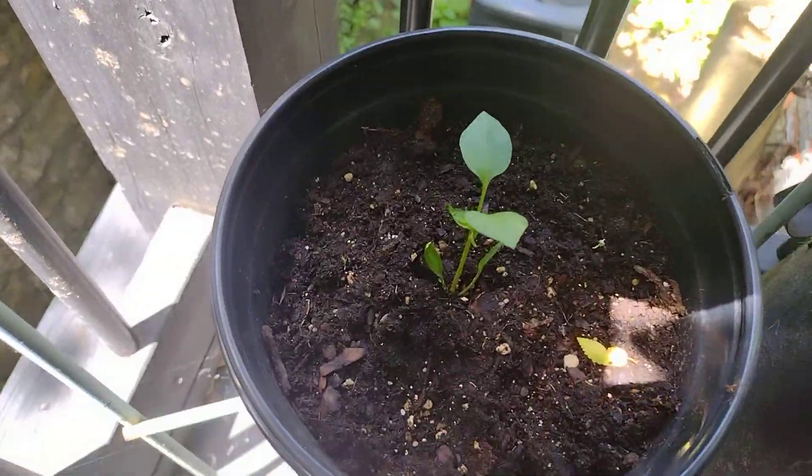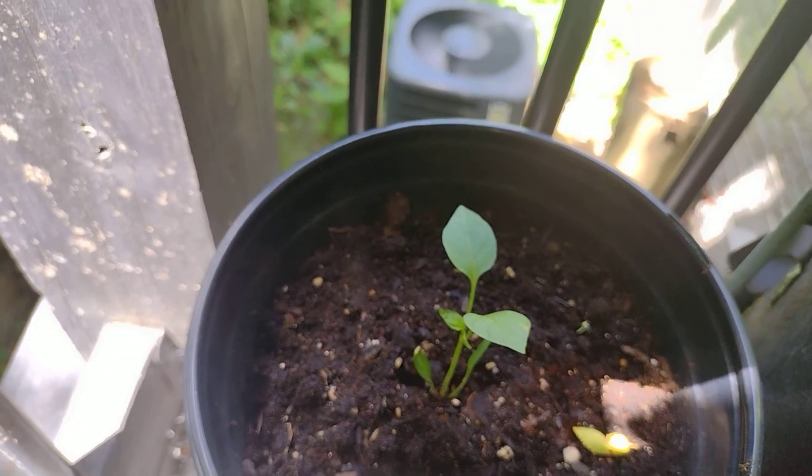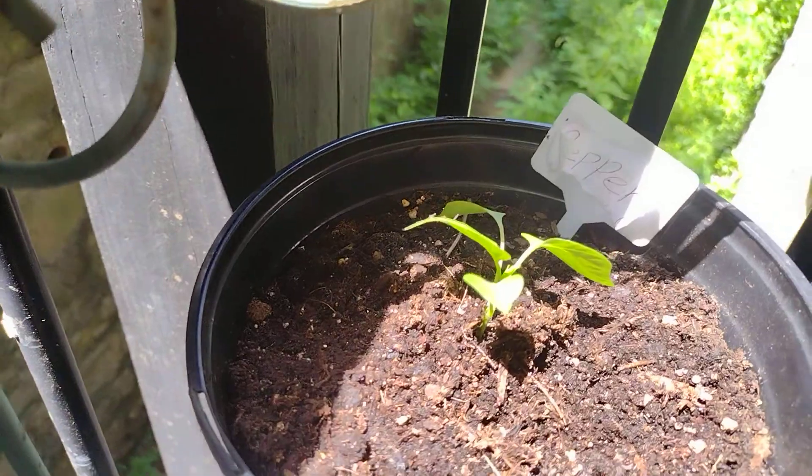Right here are my pepper plants that I planted from seed, which are doing good. They're a mystery pepper plant — I mixed them all together so I'm not even sure what type of peppers they are. I'm just surprised to see what they're going to be, same as you guys watching.